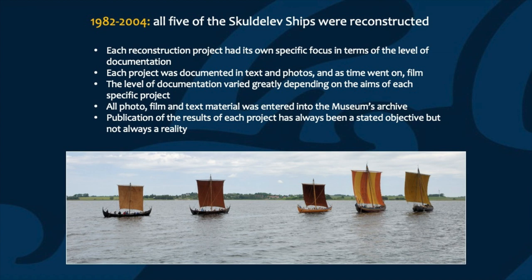During the next two decades, the remaining four Skuldelev ships were also reconstructed in full scale. Each of these projects had its own specific focus — some were very focused on the building processes, others were seen more as an education and outreach project — but each project had its own specific plan and documentation plan. One thing that was true for each of these projects was that publication at the end of the project has always been a stated objective. However, that has not always been the case.